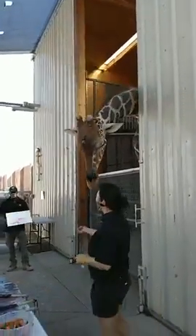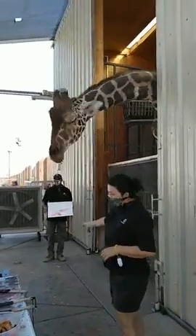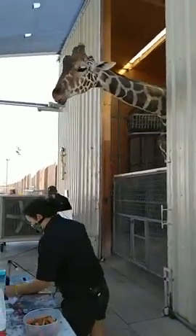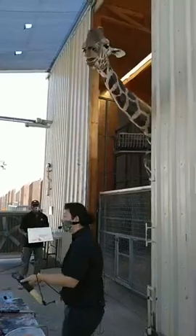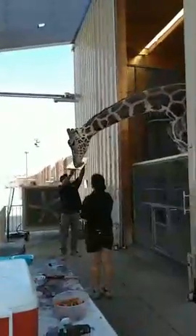You'll notice his tongue is that really unique purple color, and that is on purpose. Giraffes are awake 18 to 20 hours a day looking for food. Now when your tongue is sticking out of your mouth for that long, your tongue doesn't get sunburned. So that purple pigmentation is a natural way for his body to prevent that from happening, because no amount of aloe vera is ever going to fix that sunburn, guys.